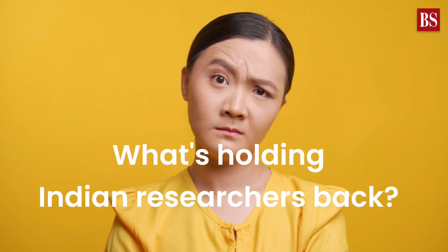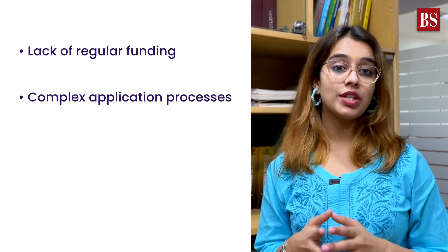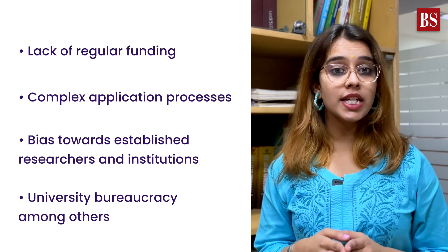So what is holding Indian researchers back? Lack of regular funding, complex application processes, bias towards established researchers and institutions, university bureaucracy, among others.